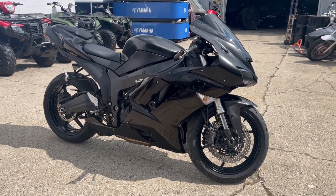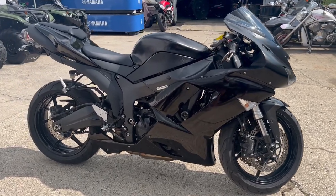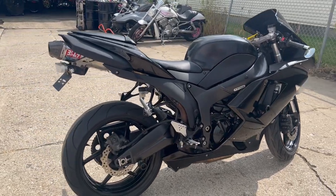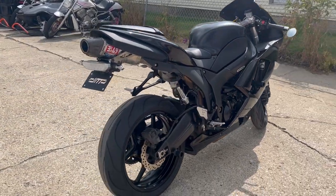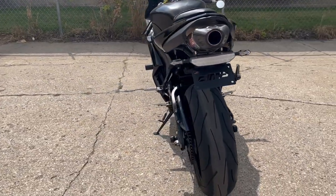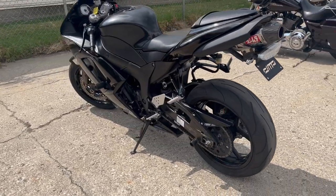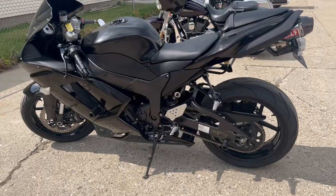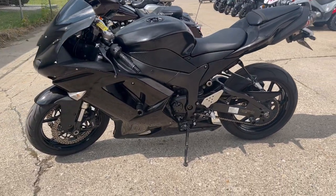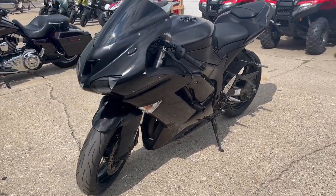Hey everybody, thanks for checking out Approval Power Sports. What we got here is a used Kawasaki Ninja ZX6R for sale. It's all blacked out with about fifteen hundred dollars in extras and it's only got eighteen thousand nine hundred miles. It's got the fender eliminator kit with the LED blinkers, frame sliders, the blackout windscreen, and the Yoshimura exhaust. This bike looks great and sounds great — it's a sharp bike, it runs strong, everything works, needs nothing.